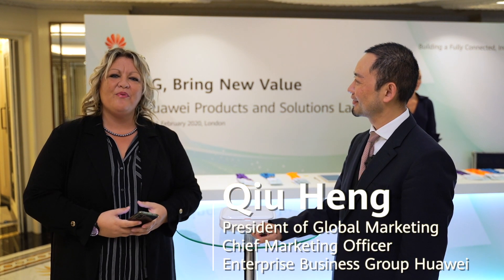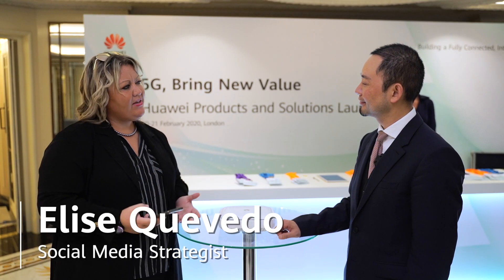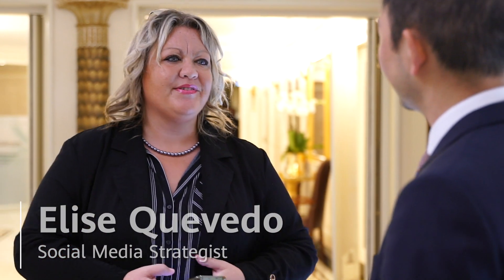I'm here with the amazing Mr. Chu Heng, who is Huawei's CMO of the Enterprise Group. Nice to see you. Hi, nice to see you again. So I've got three questions for you. What are some of the main challenges solved by this newly launched Hyde Campus Solutions?